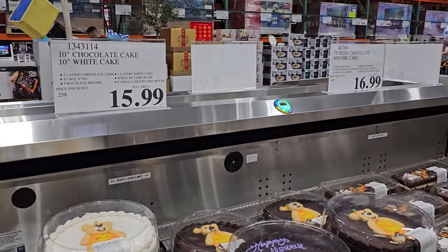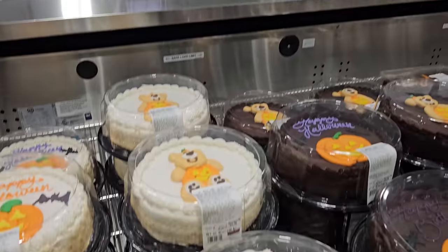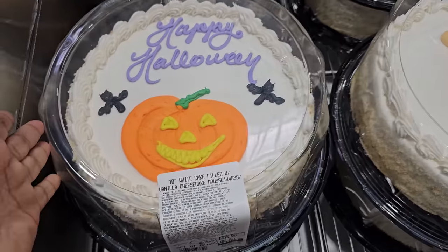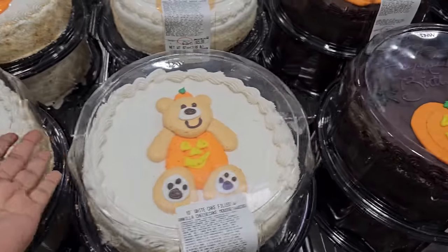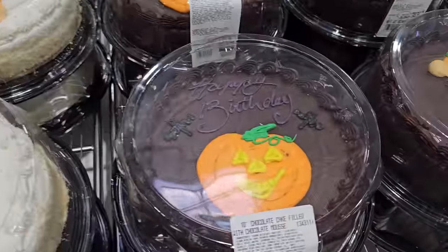And $15.99 for the two-layer chocolate cake, and then they have the white buttercream one. So we have Happy Halloween with the bat and all their bats, a pumpkin, a little pumpkin bear, and they also have it in chocolate.